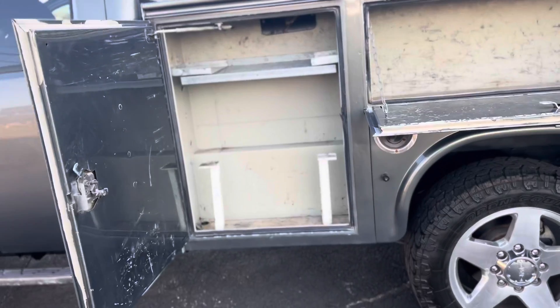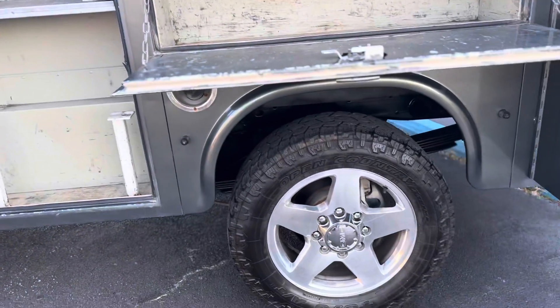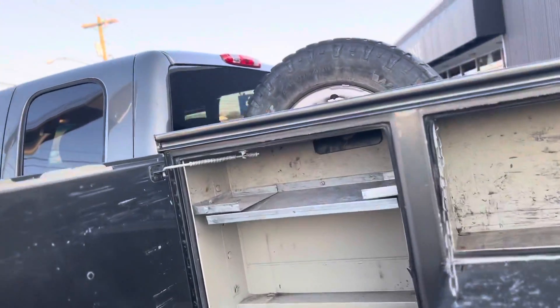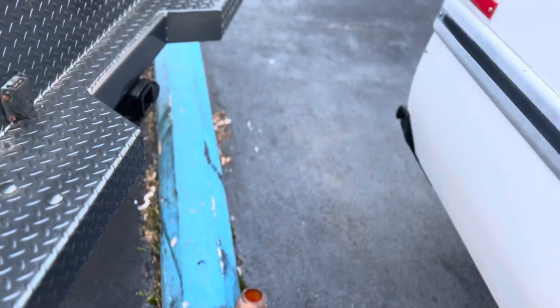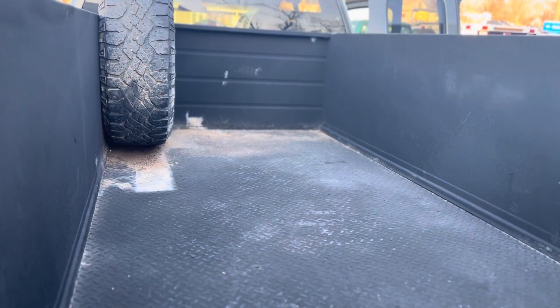Coming on around to the box on the driver's side. It's got tow, and back at the bed — spray-in bed liner.